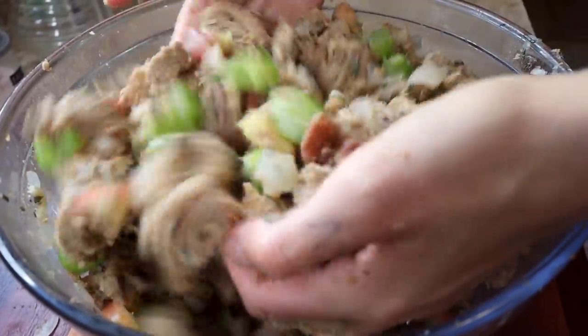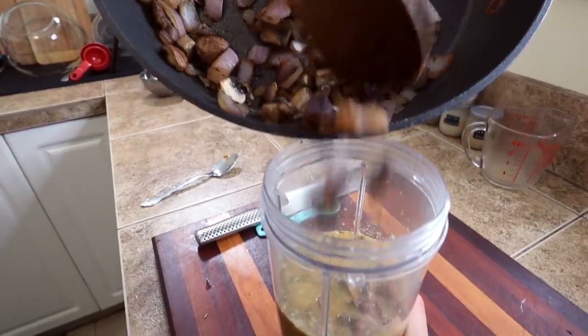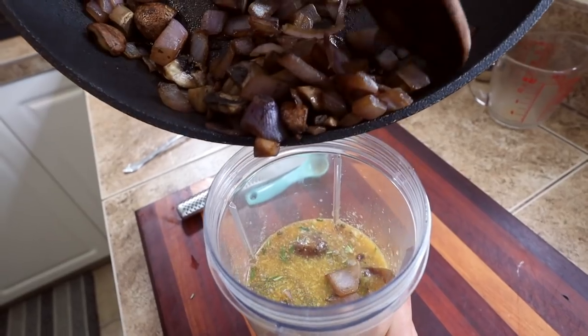We had a lot of ideas for these Thanksgiving videos, so we've decided to break it up into three separate videos — kind of like a little mini series. I don't think we've ever done this before, but it's pretty exciting. So the first video here, we're going to show you three different sides: stuffing first, then an awesome roasted veg dish, and then a gravy that I just finished testing last night. It's so good — very excited to share it with you guys.